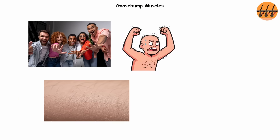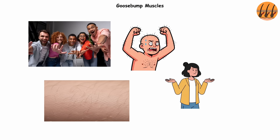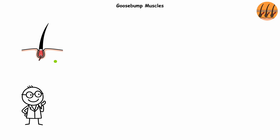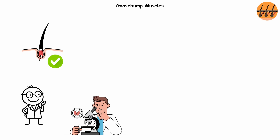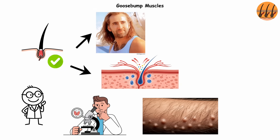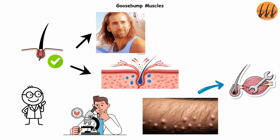For humans, though, with barely any body hair, the effect is less intimidating. Nobody's backing away from a guy with bristly leg hair. However, these muscles aren't totally useless. Research shows they help keep hair follicles healthy and may even be involved in hair regrowth. So every goosebump you've ever had is basically your body's maintenance check on your hair follicle. Functional in theory, funny in practice.